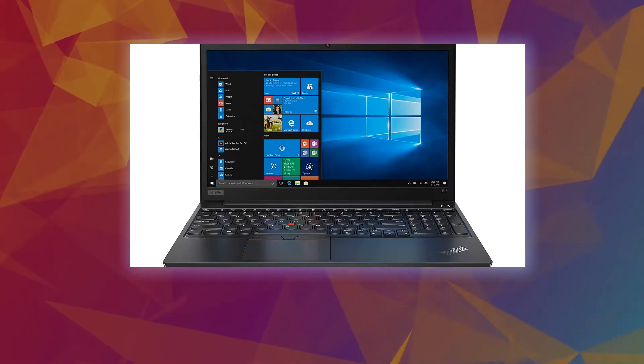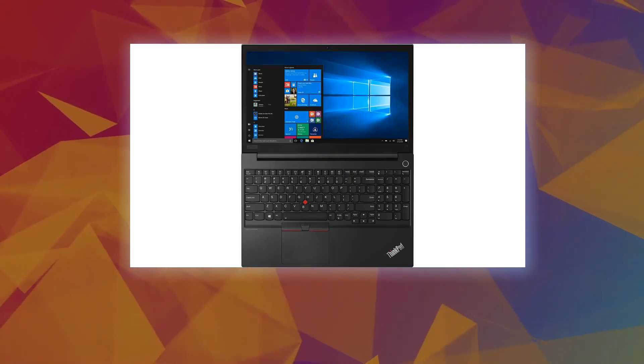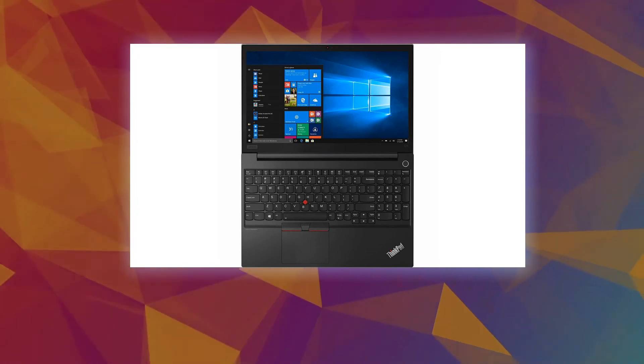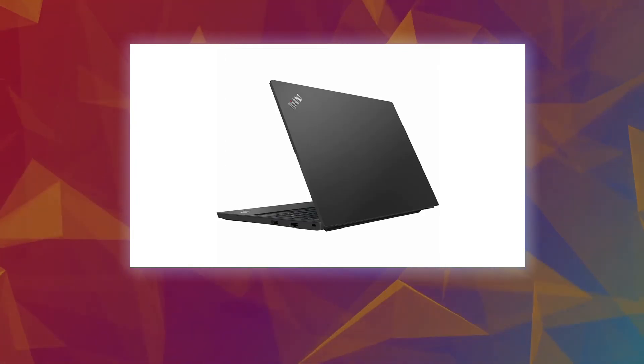Processor manufacturer: Intel. Processor type: Core i5. Processor generation: 10th Gen. Processor model: i5-10210U. Processor speed: 1.60 GHz.